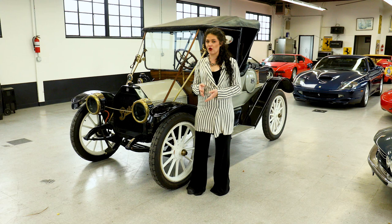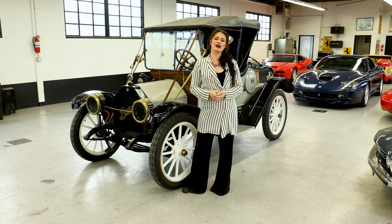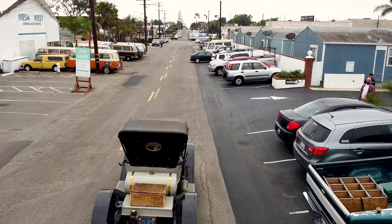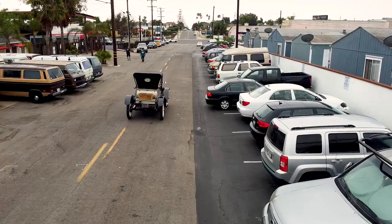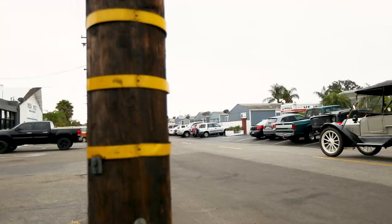It's a 1912 Buick, a Model 34 Roadster, and it has about 23 horsepower and a top speed of maybe 30 miles an hour. And I can tell you from experience, 30 miles an hour is pretty terrifying in one of these cars.